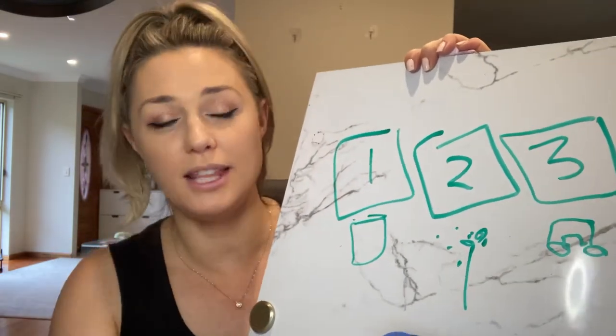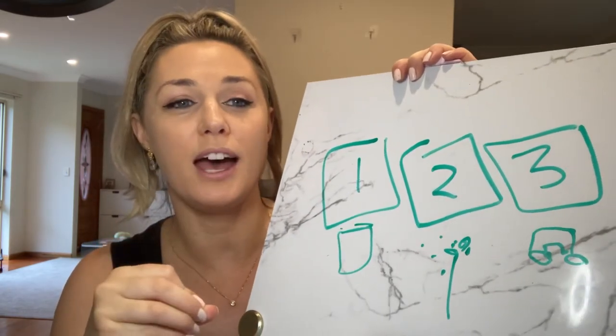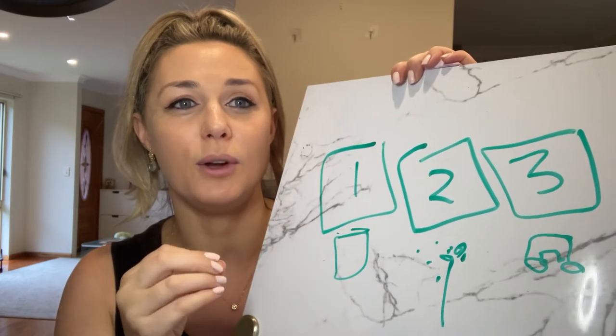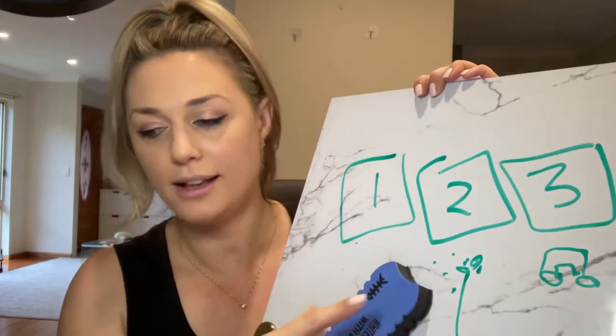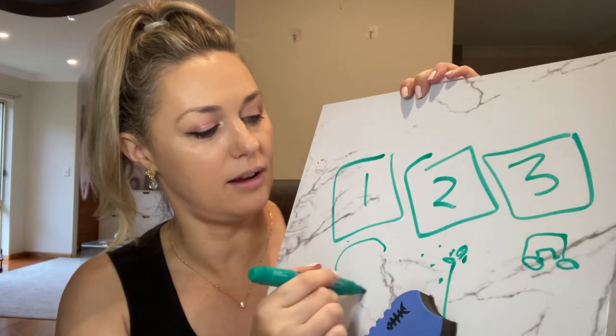I'll sit there and — let's say number one is play dough — I'll play with that. If they're really into play-doh and that's something that they're learning to pack away, I obviously won't start with that one. I'll start with something less — less that they're attached to.